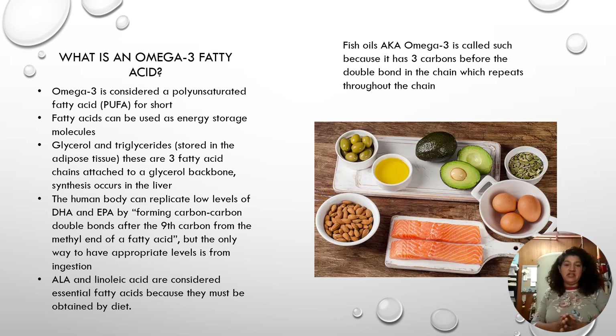Fatty acids can be used as energy storage molecules. Glycerol and triglycerides are stored in adipose tissue, with three fatty acid chains attached to a glycerol backbone, and synthesis occurs in the liver. The human body can replicate some fatty acids such as DHA and EPA, but it can only duplicate carbon-to-carbon double bonds on the ninth carbon of a fatty acid. The only way to have appropriate intake levels is from ingestion.